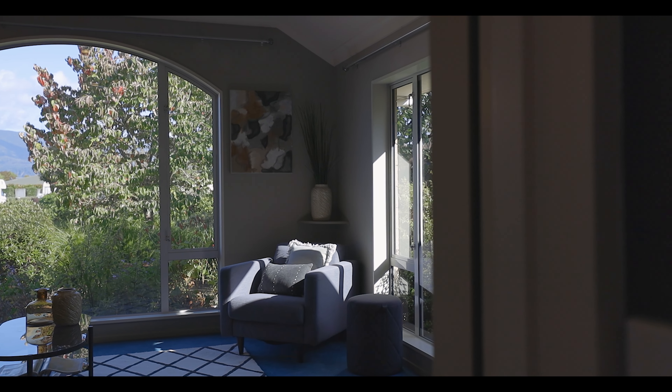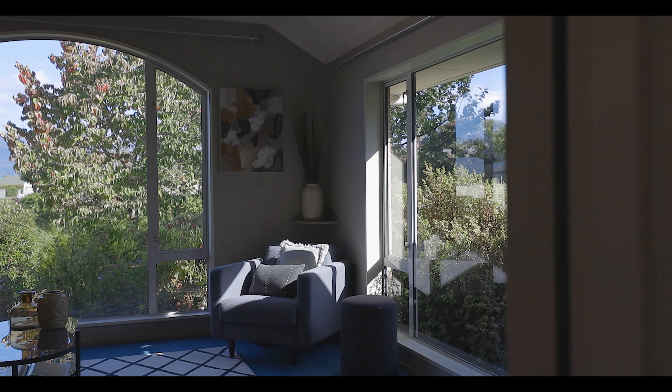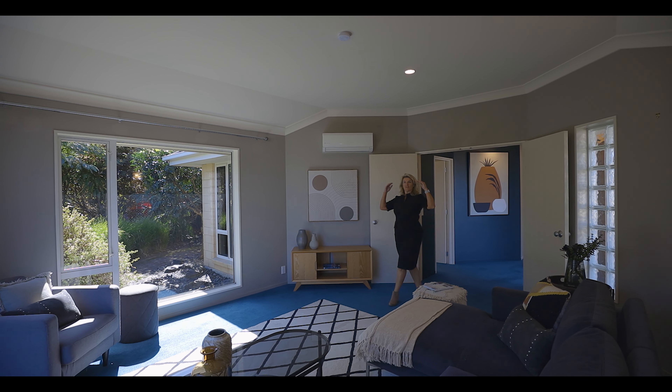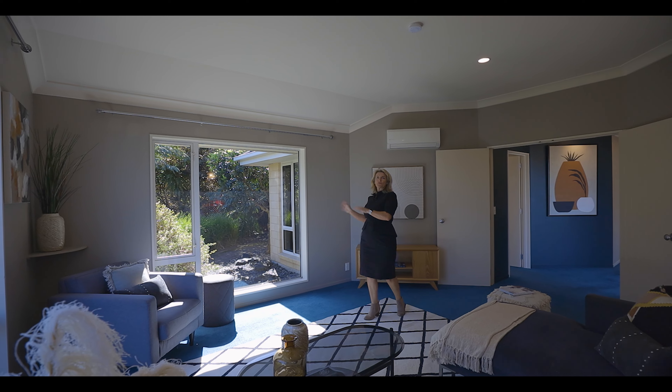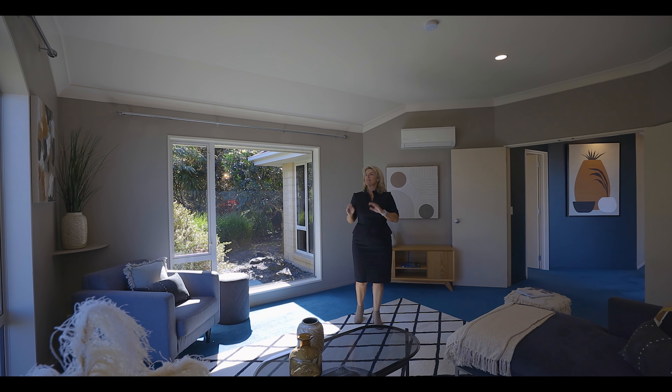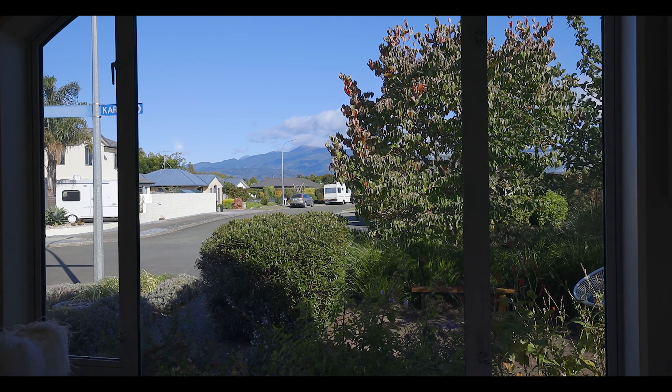And if you want your own space, you have this separate lounge. It's generous in size and it's got high ceilings which give it the feeling of space. It's also got the northern and the western sun and it frames the views just beautifully out to the mountains.